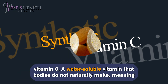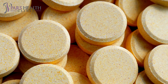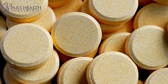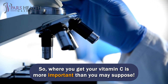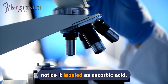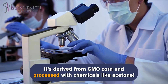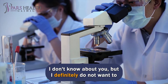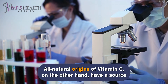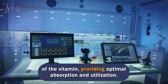Synthetic vitamin C. Vitamin C is a water-soluble vitamin that the body does not naturally make, meaning you have to get it from your diet. It assists the immune system, boosts collagen production, and protects the body from free radicals. Where you get your vitamin C is more important than you may suppose. Most vitamin C supplements are made with synthetic vitamin C, which you might notice labeled as ascorbic acid. What people don't realize is that ascorbic acid is traditionally made in a lab — derived from GMO corn and processed with chemicals like acetone. All natural sources of vitamin C, on the other hand, have a source of bioflavonoids, which enhance the therapeutic action and bioavailability of the vitamin, providing optimal absorption and utilization.